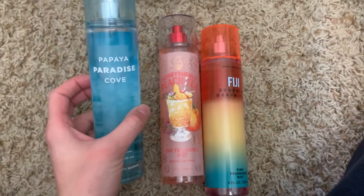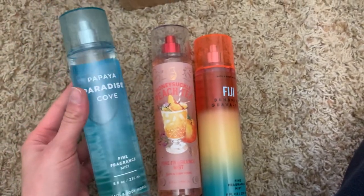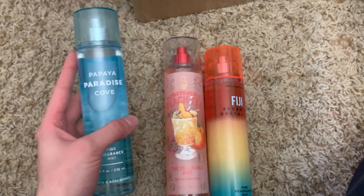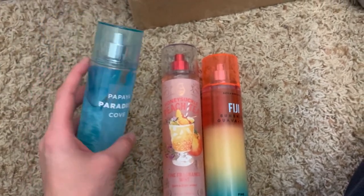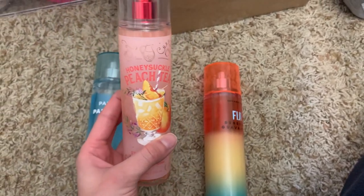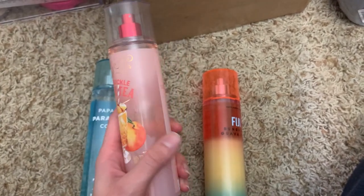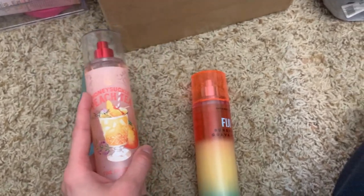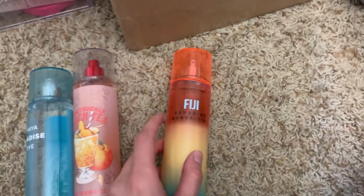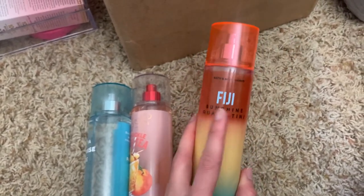Then I have three more. Papaya paradise co is one of my absolute favorites — such a nice aquatic, juicy scent. It's like the first fresh scent I actually liked because it's so fruity, no coconut, just perfection. Honeysuckle peach tea was a hit or miss for a lot of people, but I personally love it — such an authentic peach scent. Then fiji sunshine guava teeny, which has a bit of a suntan lotion guava smell that I love for the beach or pool.